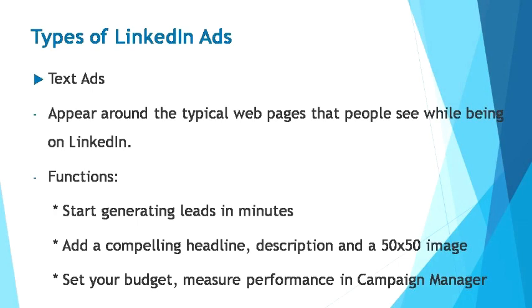On the other hand, text ads appear around the typical web pages that people see while being on LinkedIn — similar to text advertisement banners on Facebook, YouTube, or other common websites. Text ads are extremely widely used as they can start generating leads within minutes. They are simple to use: you only need to add a compelling headline, description, and a 50x50 pixel image. You get to set your advertisement budget according to your preference and can measure your ad's performance in Campaign Manager.